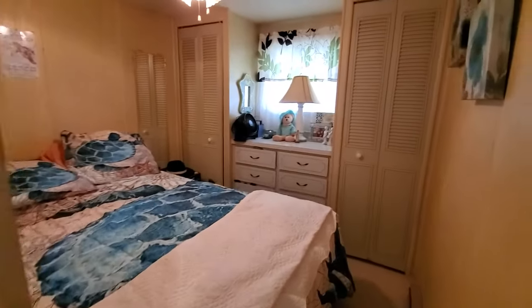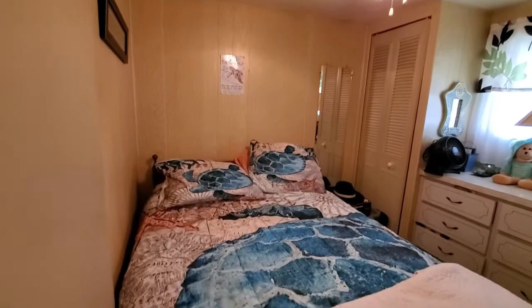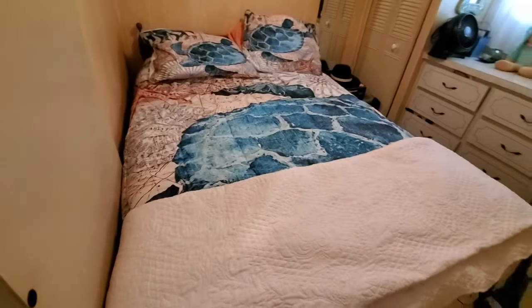The hallway and bedrooms are carpeted. This is the guest bedroom. It has a full-size bed, built-in dresser, and two closets.